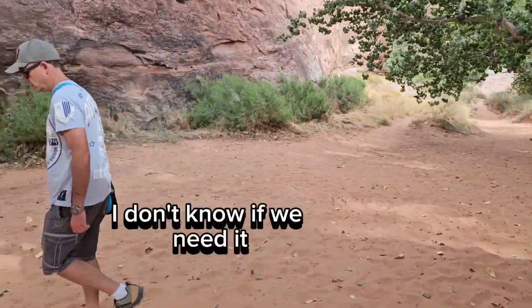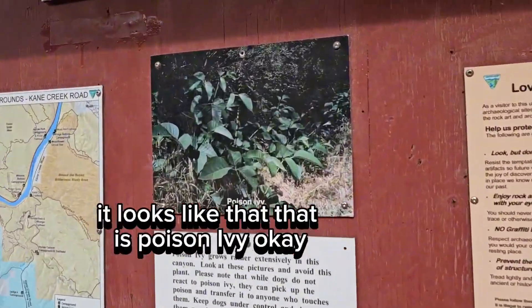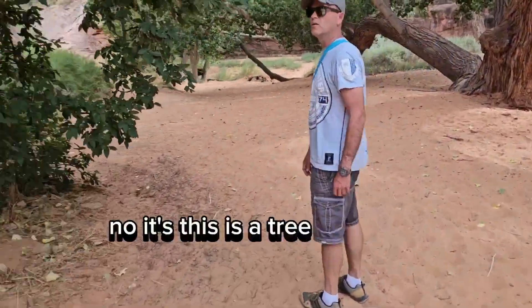There's trail information right there, I don't know if we need it. We just walked through a bunch of plants. What's it look like? It looks like that — that is poison ivy. Do you remember what poison ivy is? This poison ivy? No, this is a tree.